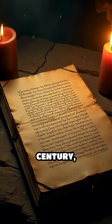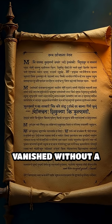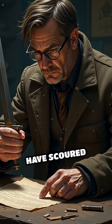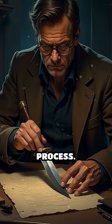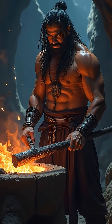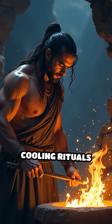Yet, by the 18th century, the secret of making true Damascus steel vanished without a trace. Historians and metallurgists have scoured ancient texts and examined surviving blades, but no one has been able to fully replicate the process. The original craftsmen used mysterious techniques, possibly involving rare ores from India and secret cooling rituals lost to time.